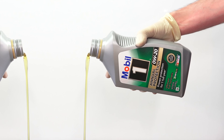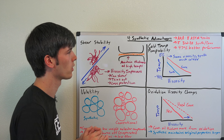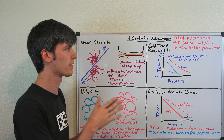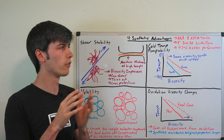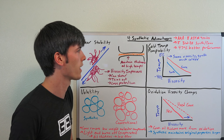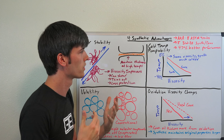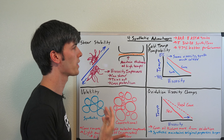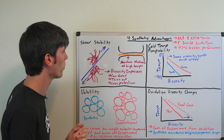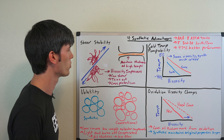Moving on to our second question: what makes synthetic oil better than conventional oil? AAA recently published a study where they took five different brands and a 5W20 synthetic and conventional oil from each of those brands, and performed eight different ASTM — American Society for Testing and Materials — tests. What they found is that through these eight tests, synthetic oils performed 47% better than conventional oil. We're going to talk about four of the major differences that provide that advantage to synthetic oil.